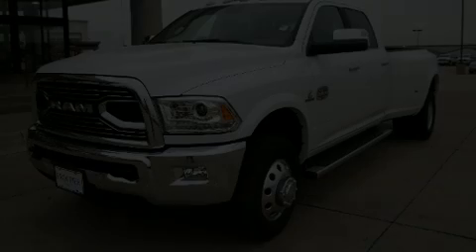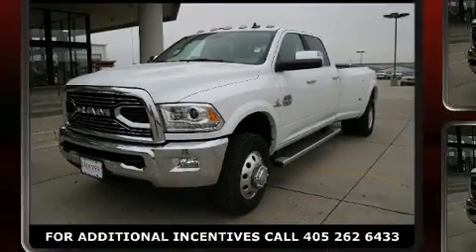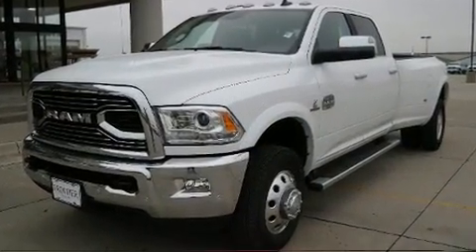Discerning drivers will appreciate the 2018 Ram 3500. This four-door, five-passenger truck offers the features and options for which you've been searching.